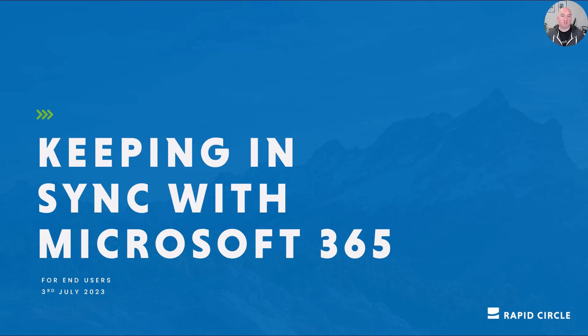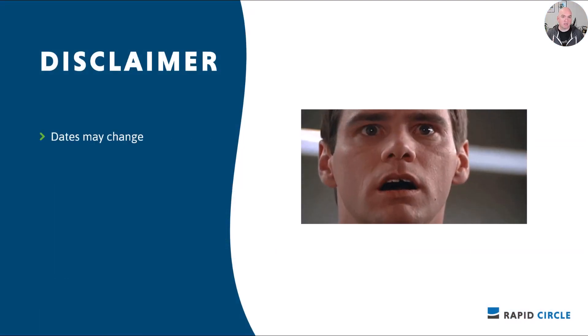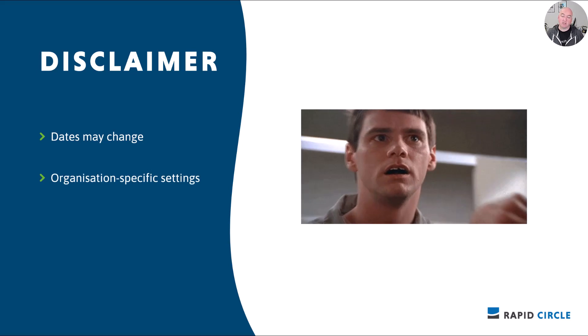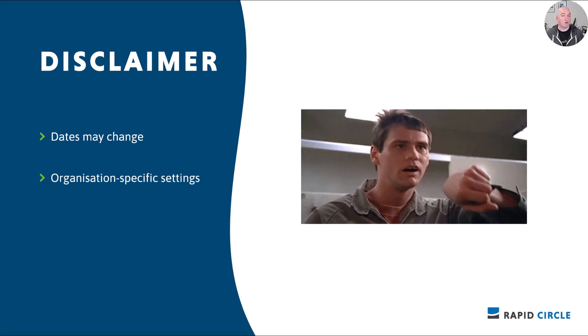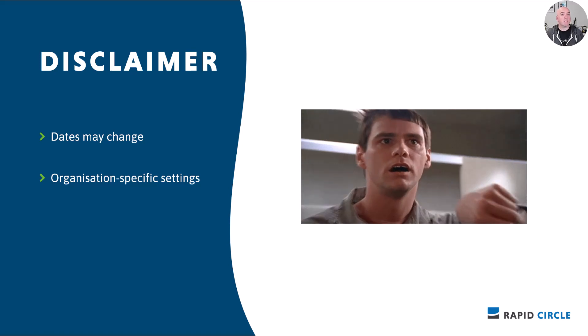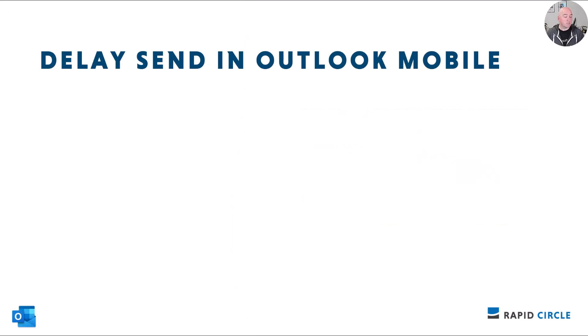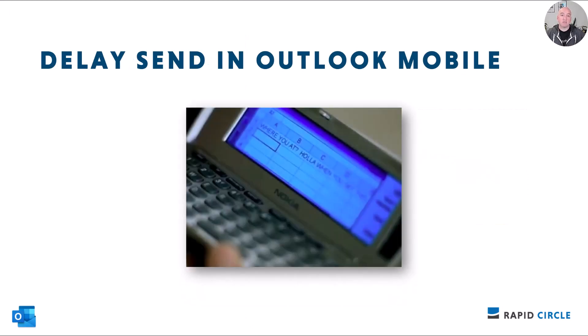Welcome to Keeping in Sync with Microsoft 365 for this week, the 3rd of July. Happy new financial year to you! As with every week, just a reminder that certain dates may change and certain settings may be turned on or turned off for you by either Microsoft or your IT, so you may be surprised — or waiting for quite some time for some of these settings.